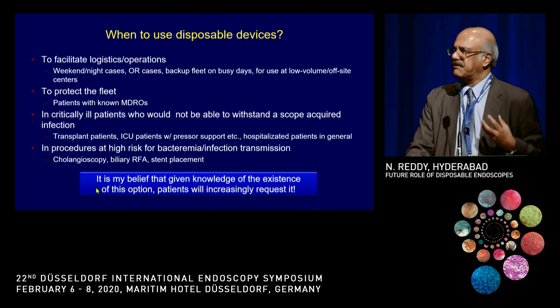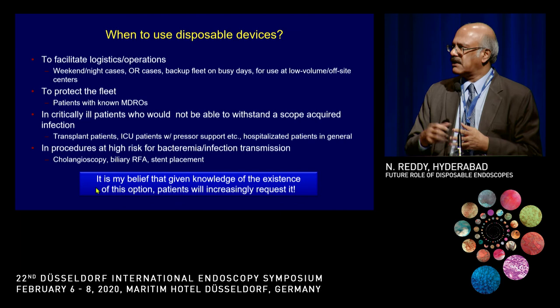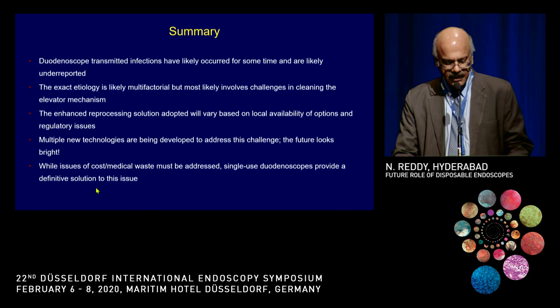What's going to happen is that patients will start demanding disposable scopes. During a webinar, someone from a developing country asked: if a patient comes and says they can afford this scope, can we just take it out of the cupboard and start using it? Once patients know a disposable is available, they will want it — and that is going to be a challenge.